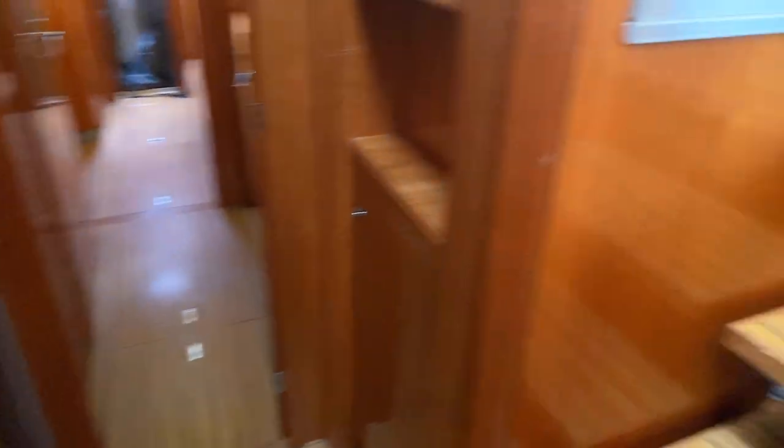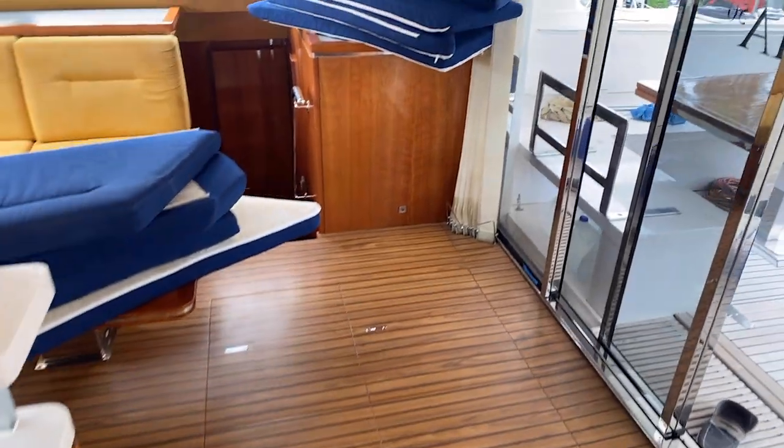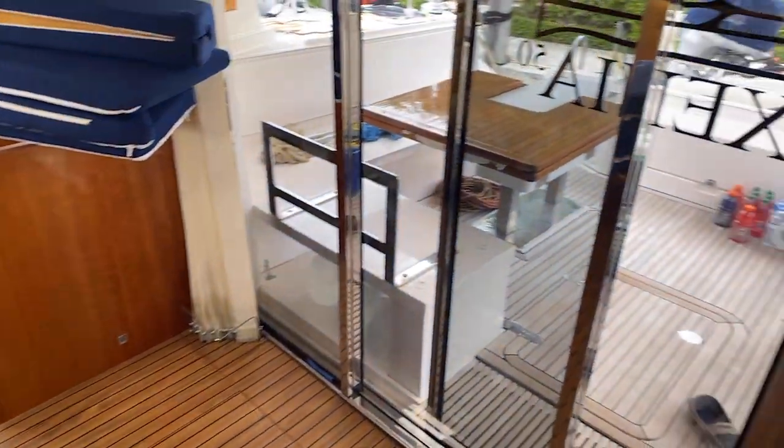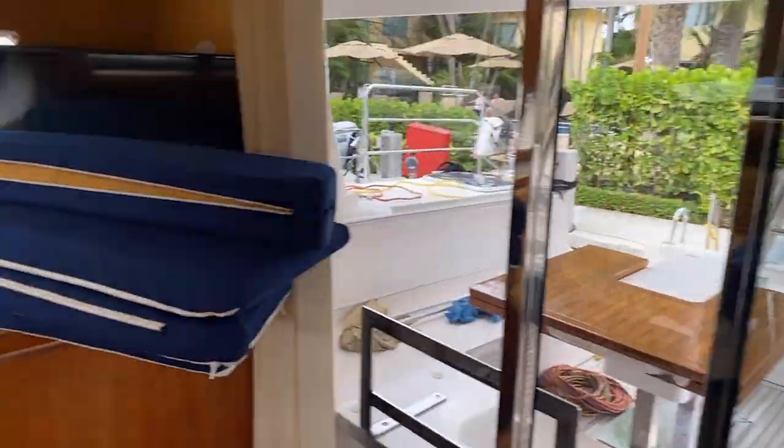This is the head for your aft port stateroom, with a nice use of hull-side windows and a sink. Everything is nicely cleaned and maintained. The boat is going through a little bit of rehab, but when the new owner gets her they will be very pleased with the time and effort going in. Really great use of space and lovely windows that slide.